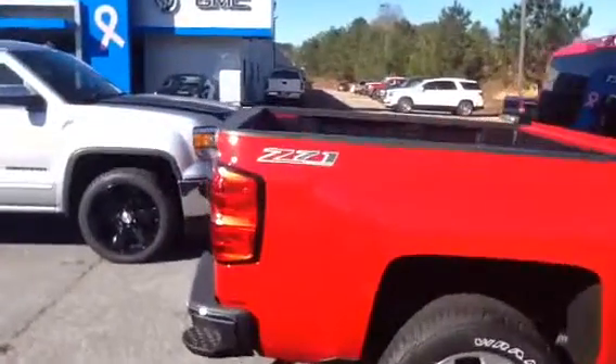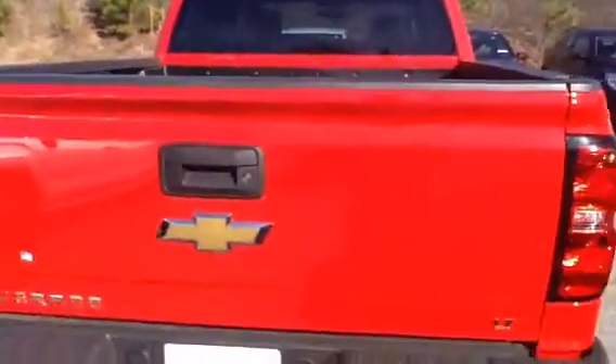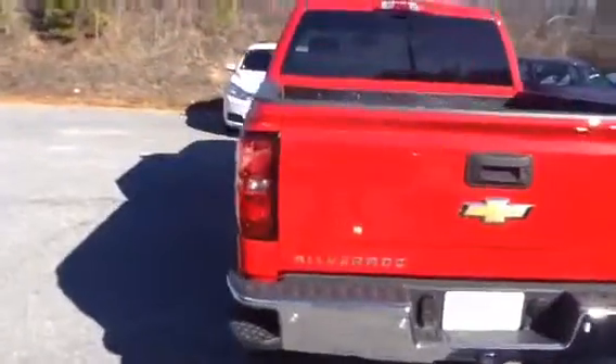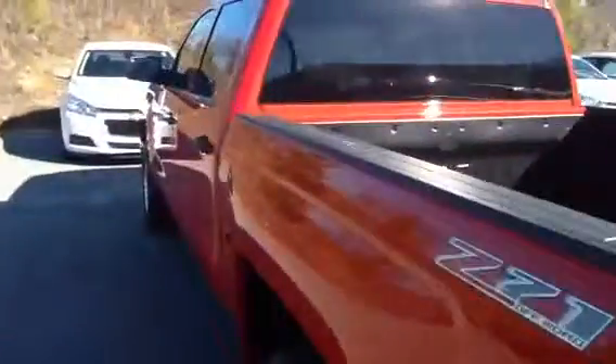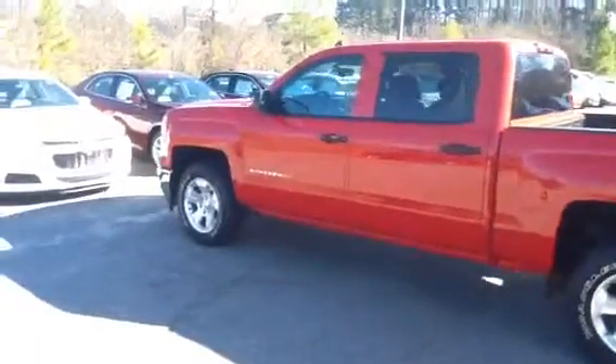It is a 2014 — one of the very few 14s we have left on the lot. Red Z71 off-road package, LT version. It's got the All-Star package in it. Crew cab. Very nice truck. Wrangler off-road tires.